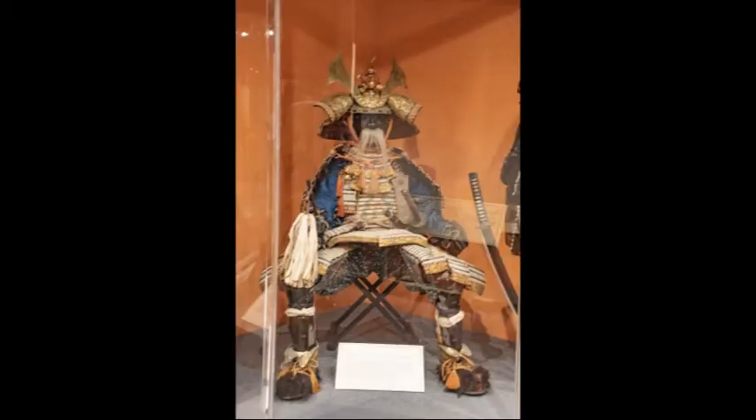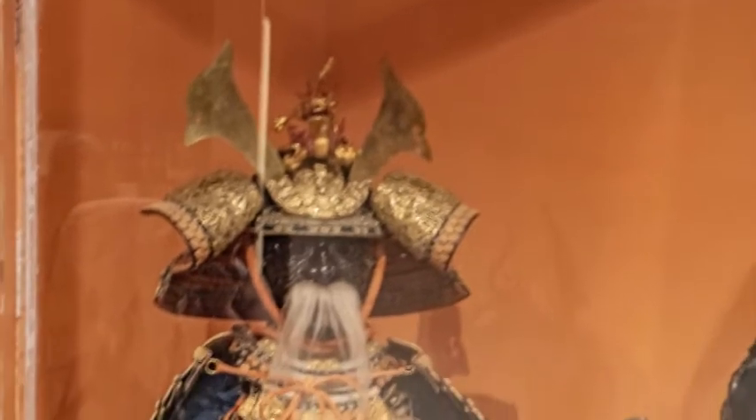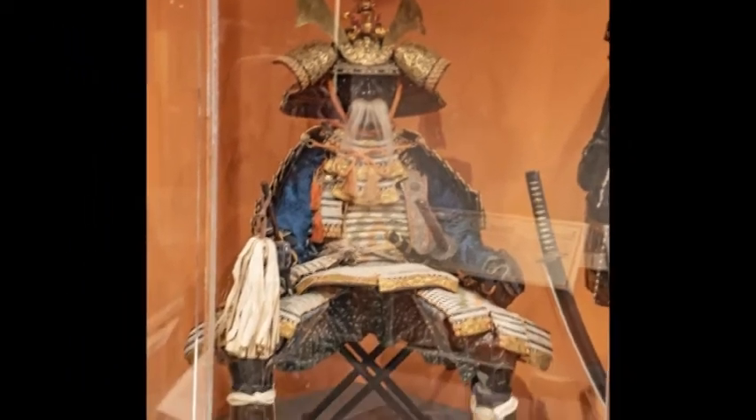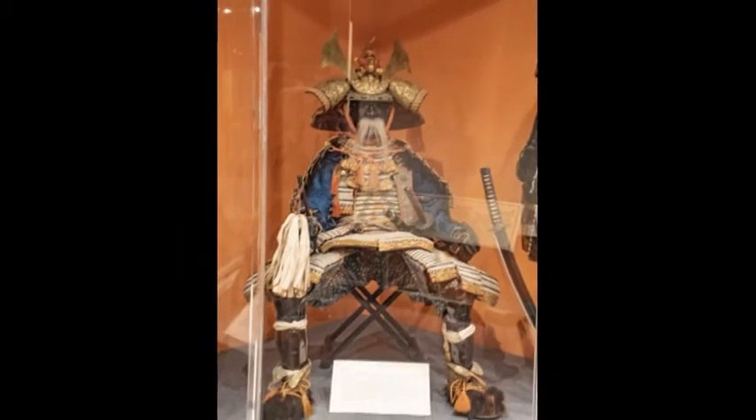The feudal lords of the samurai, the daimyo, were the military rulers of the provinces. This elaborately decorated armor reflects the wealth of a high-ranking samurai. The sword has high quality gold inlays and a gold-filled lacquered scabbard. A mounted guardless dirk is worn as a companion sword. There is no information on how the museum obtained this Japanese warrior uniform, and one can only assume it is from a Canadian samurai war.